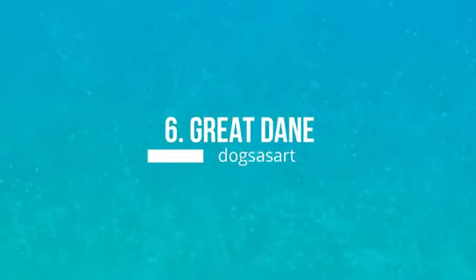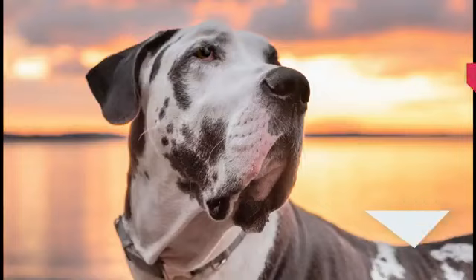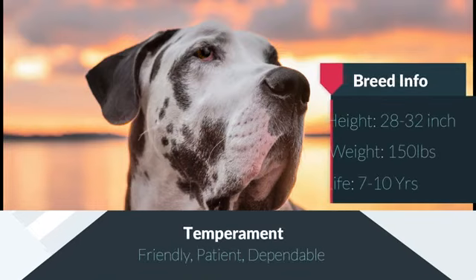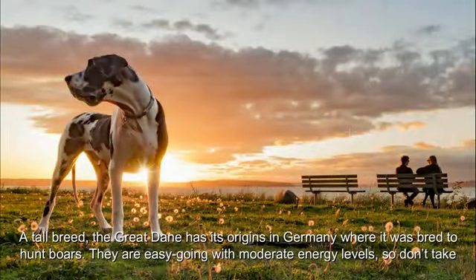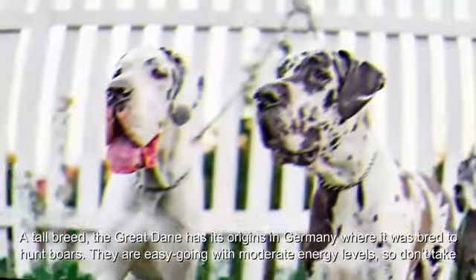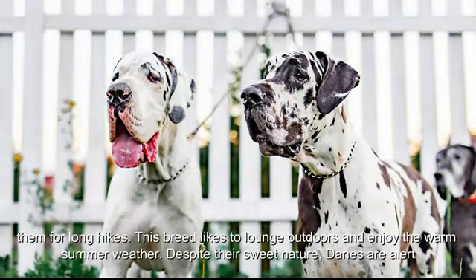Number 6: Great Dane. A tall breed, the Great Dane has its origins in Germany where it was bred to hunt boars. They are easygoing with moderate energy levels, so don't take them for long hikes. This breed likes to lounge outdoors and enjoy the warm summer weather. Despite their sweet nature, Danes are alert home guardians.